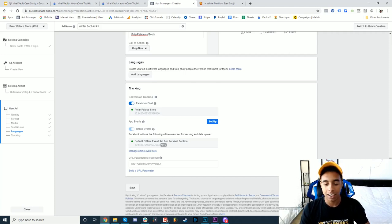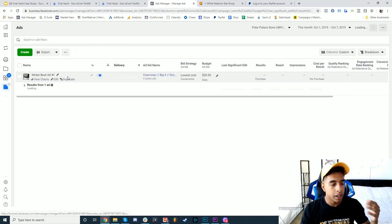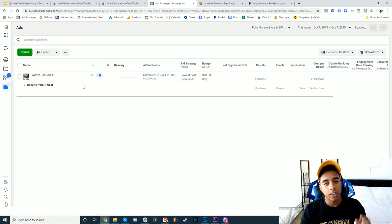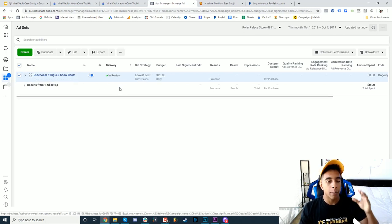The first ad set is live and going through the review process. Now I need to make another version of the ad to run inside the ad set so they can run against each other to find the top performer, and then I need to make four more audiences. I'll create the rest of the audiences and put a fast-forward effect so you don't have to sit for 20 minutes watching me build them.